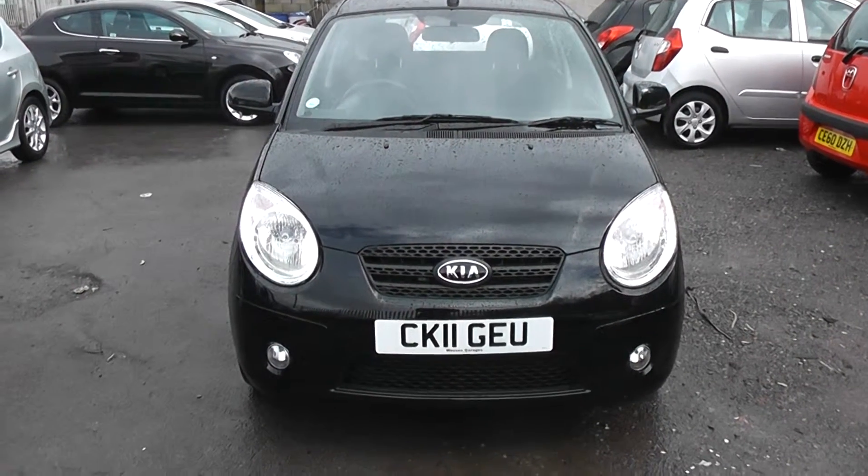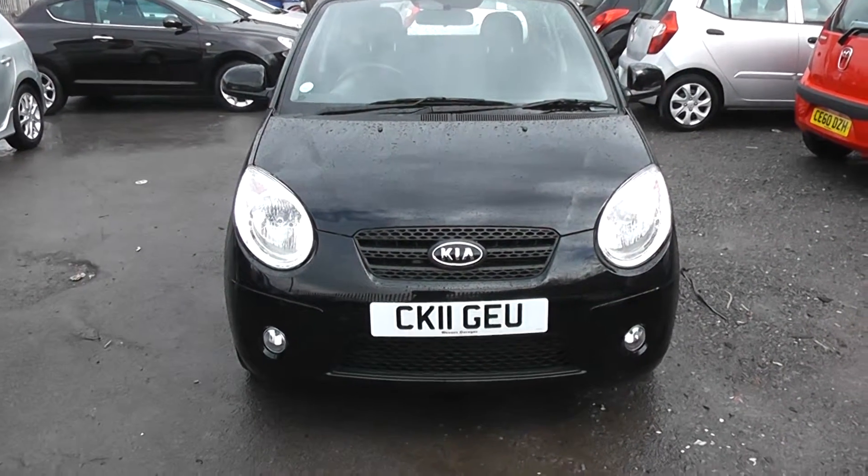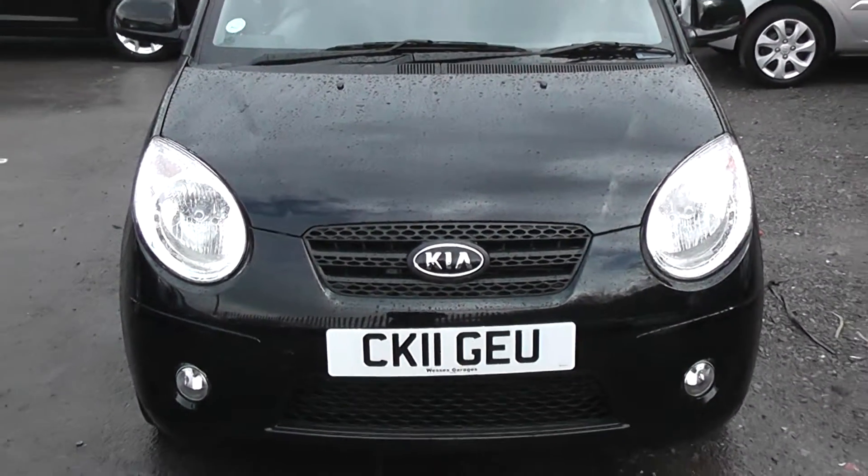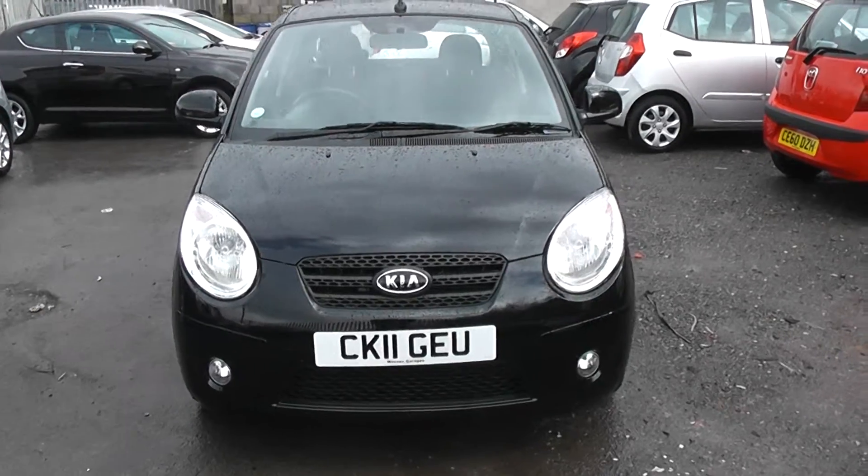Welcome to Worsett's Garages Cardiff. Here we have a Kia Picanto. This car is in black, registered on an 11 plate. It also features front fog lights and the bodywork is in excellent condition all around the car.